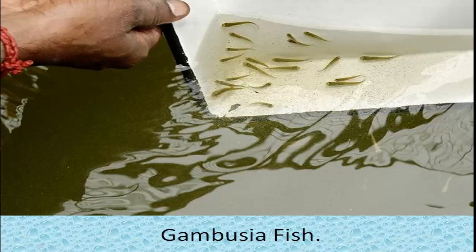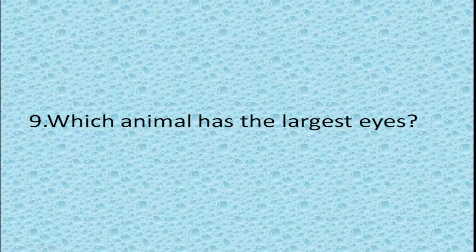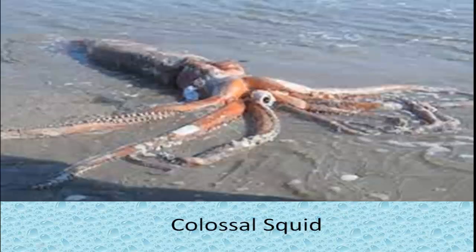This fish is released into ponds and wells to control mosquitoes by eating mosquito larvae. Which animal has the largest eyes? Colossal squid. It has the biggest eye in the animal kingdom.